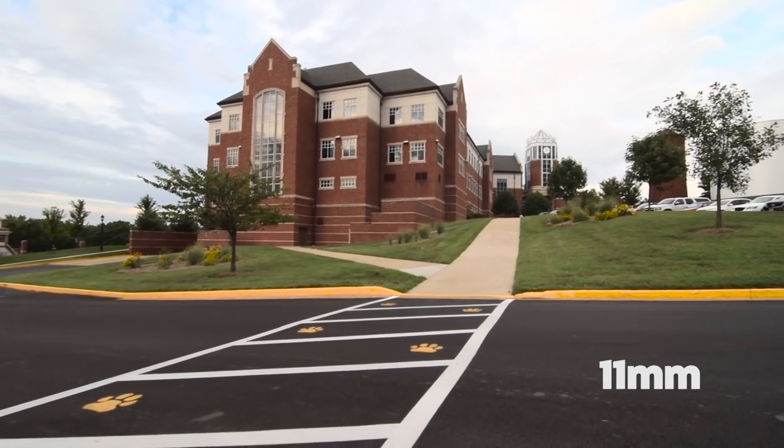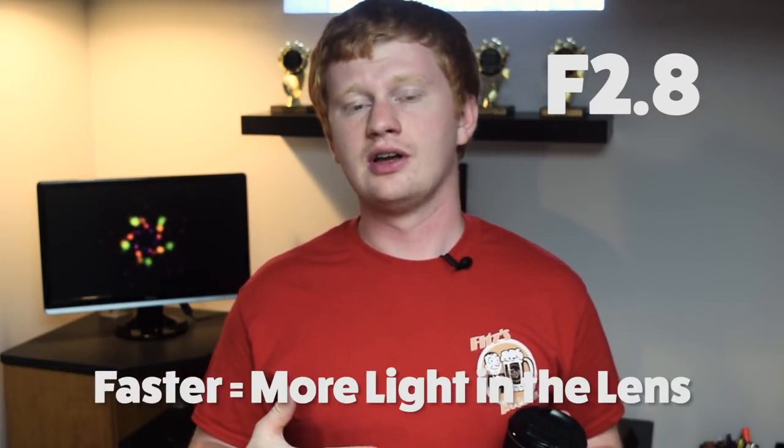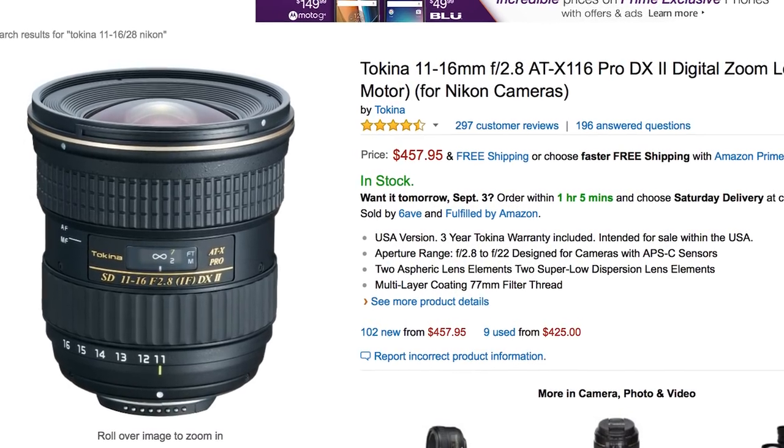Heavier lenses appeal to me more because they feel like they can take a beating when traveling. One huge selling point is that I love lenses that take in a lot of light — it decreases noise in your image and makes it look so much more crisp. This lens has an f/2.8 aperture, so it's much faster than most lenses at this price point. For that reason, I went with it at $400, which for a wide angle lens is honestly a steal.